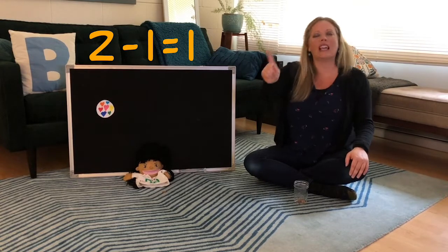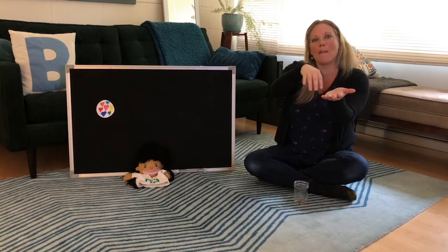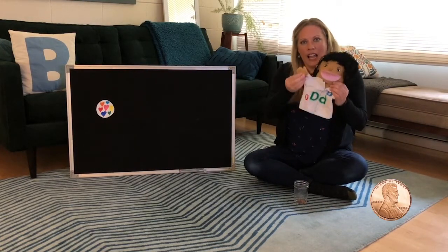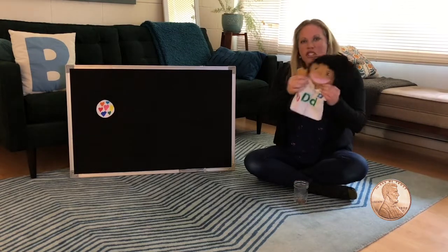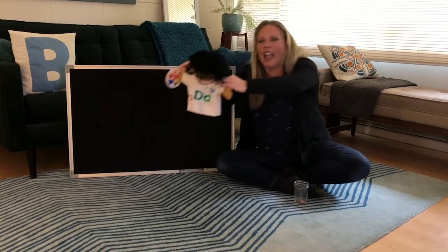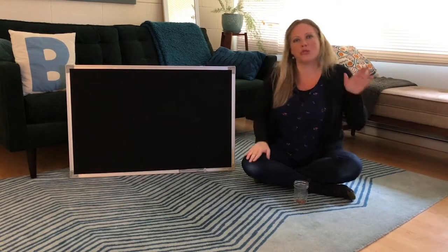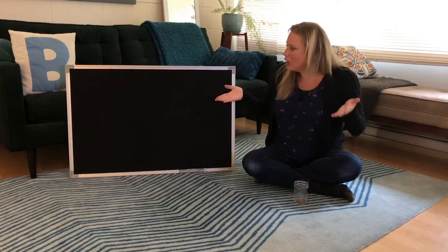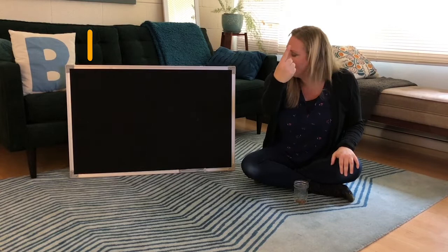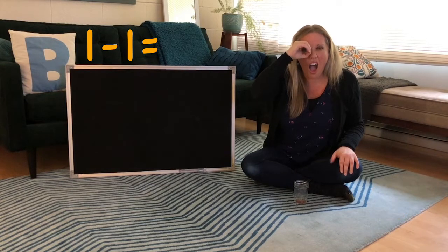One little cookie at the bakery shop. You know the kind with the sprinkles on top. Along came Denise with the penny to pay. She took one cookie and she ran away. Pop-a-choo, pop-a-choo, pop-a-choo-choo-choo. How many cookies are left at the bakery shop? There was one and then Denise came and paid with a penny. So now there are zero!